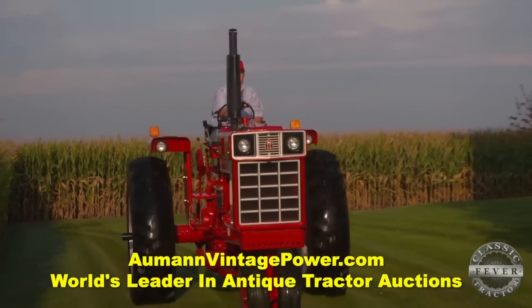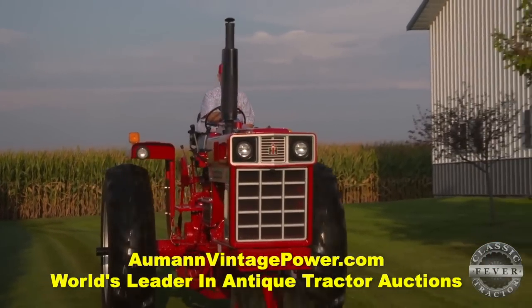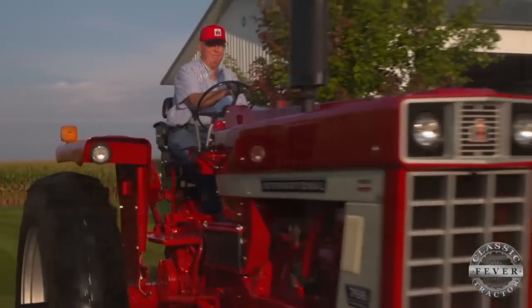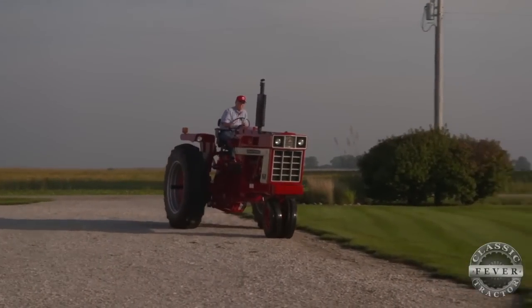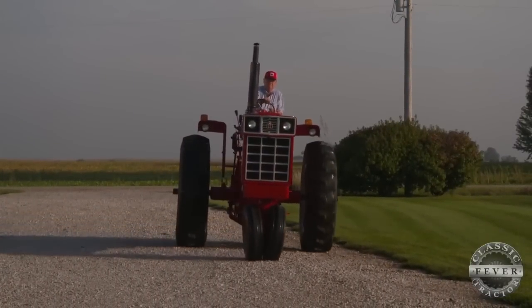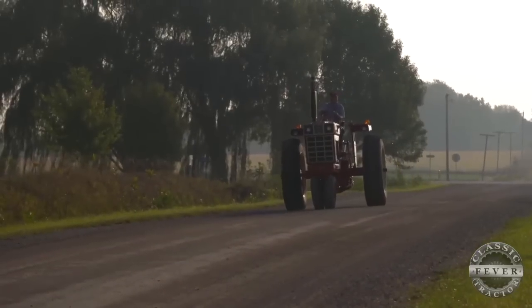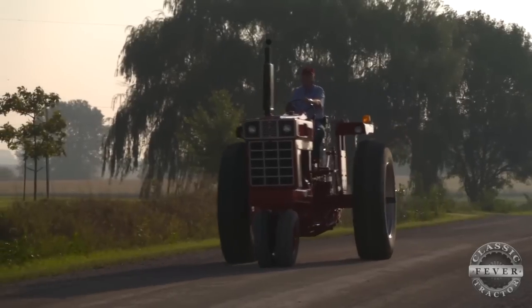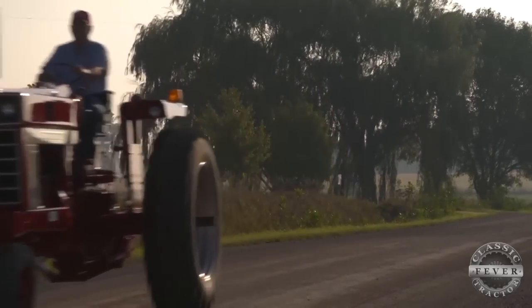Don used it for a while with the original paint and then decided he wanted it to look nicer, so he had it restored about three years ago. One thing that catches the eye about this tractor is the tricycle front end. By 1971 there were very few tractors sold with tricycle front ends. When he bought the tractor it had been converted to an aftermarket wide front, and he converted it back to tricycle — he wanted it the way it was when it was new.